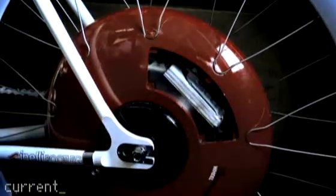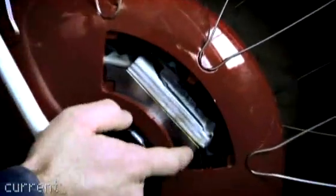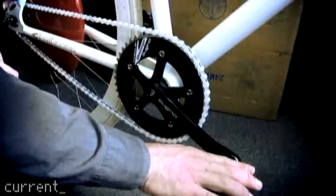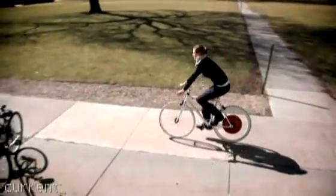When you pedal forward, a torque sensor inside the wheel understands the amount of energy you put in, and then accordingly it instructs the motor with regards to how much energy it should supplement you with.